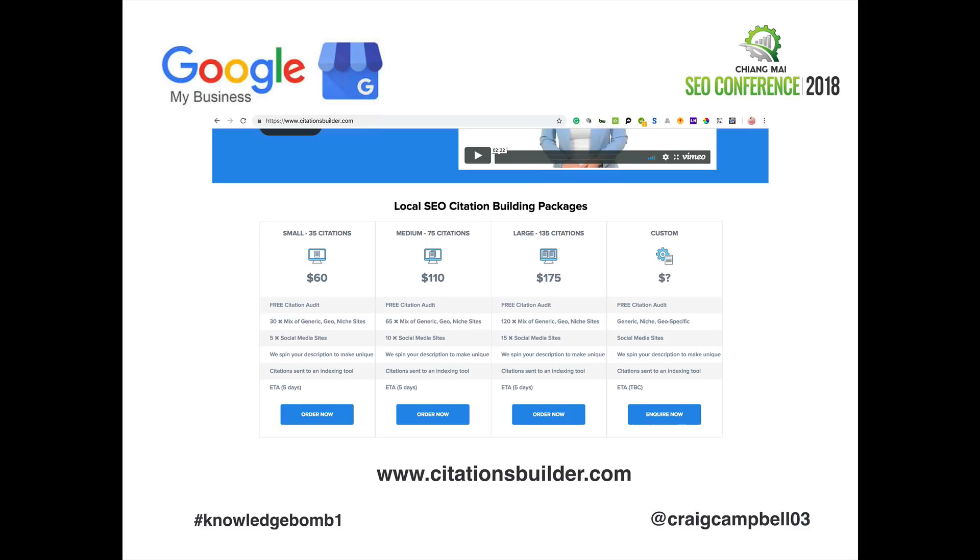That leads to duplicate content issues, which everyone knows is not good from an SEO point of view, and it means Google's not going to index a large proportion of your citations. The great thing about Citations Builder is they spin your description to make it unique so that the vast majority of citations are actually being indexed. They also send your citations to an indexing tool, which helps get them indexed as well. They use a mix of generic, geographic-specific, and niche-relevant directories to get your NAP listings on there. So if you can't be bothered doing it yourself, do have a look at citationsbuilder.com.